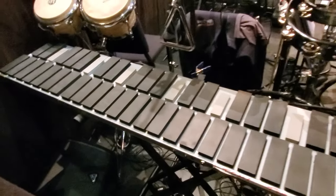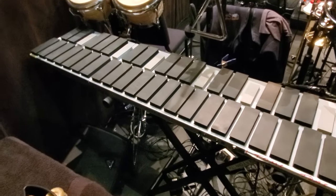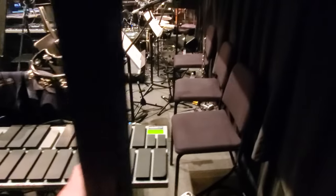Normally I would not be playing someone else's instrument, except that this is actually my instrument — it's my mallet cat, which we're loaning to the show. As we come around the corner, you can see our woodwind chairs.